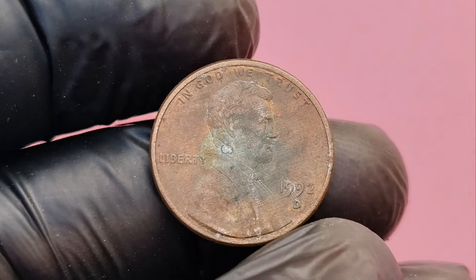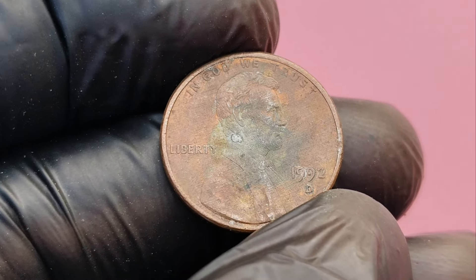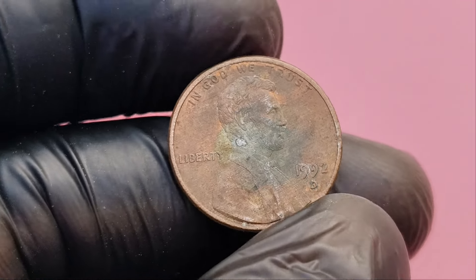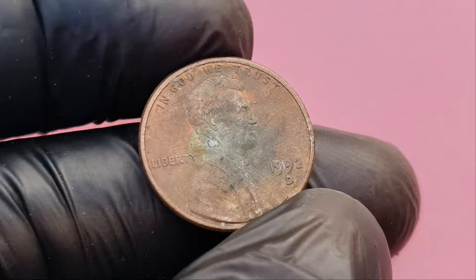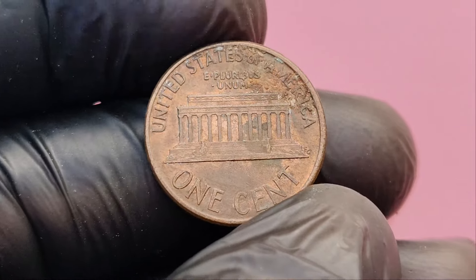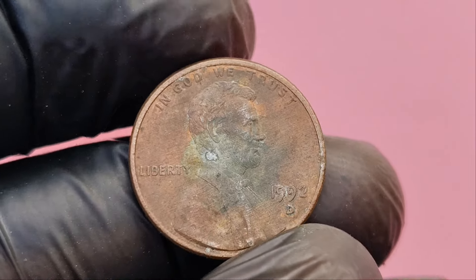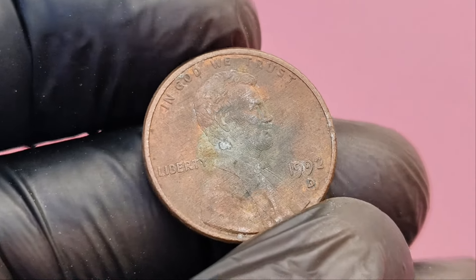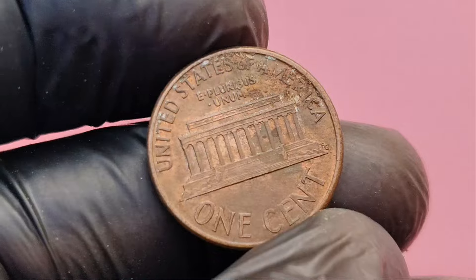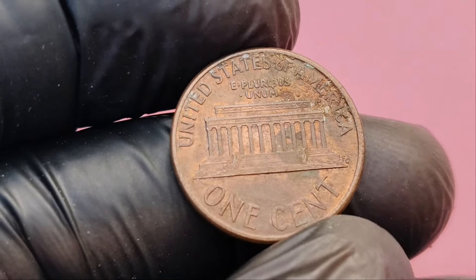So what should you do if you think you have a 1992 D close AM penny worth $1.6 million? First, don't panic. Have your coin authenticated by a professional coin grading service such as PCGS or NGC. They will confirm whether or not you have the rare close AM variety and assign your coin a grade. Make sure you handle your penny with gloves to avoid any further damage and store it in a protective case. Once authenticated, your penny could be worth thousands or even millions of dollars. Many rare coins like this are sold at auction houses like Heritage Auctions or Stack's Bowers — auctioning is often the best way to get the highest price.